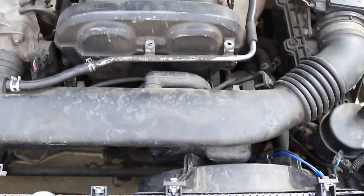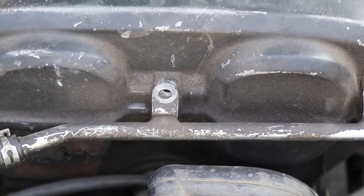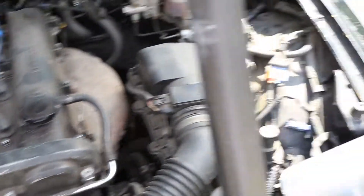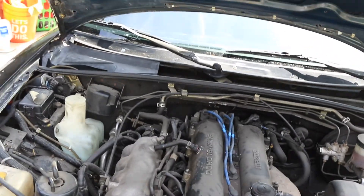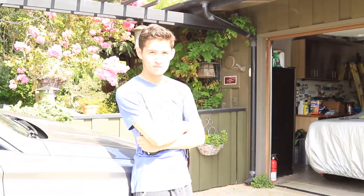Here's the engine bay. Like I said, it's the 1.8 — it's pretty clean. There are no real issues except for a little bit of funkiness here and there with the wiring; it's kind of funky. But that's something we can fix.